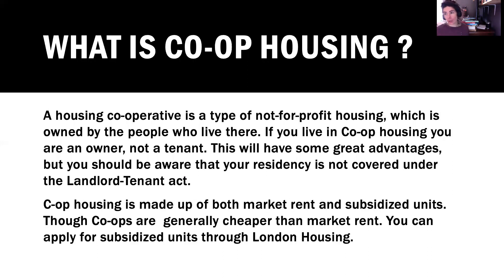Co-op housing is different from rent geared to income housing. A housing cooperative is a type of not-for-profit housing which is owned by the people who live there. If you live in co-op housing, you are an owner, not a tenant. They have great advantages — there's a deep community feeling, and they are usually well taken care of. You will have obligations as a co-op member, which will all be presented to you when you apply.